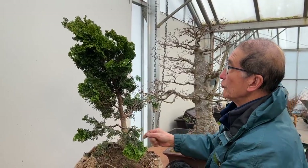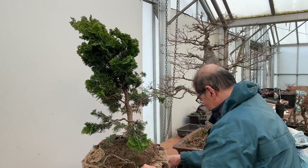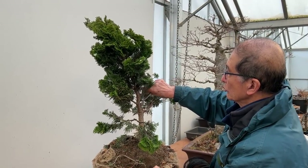If you're lucky enough to find Hinoki cypress, by all means grab it because it is a very difficult tree to source.